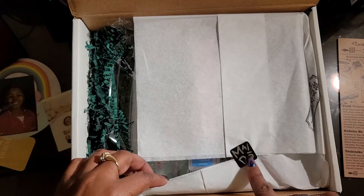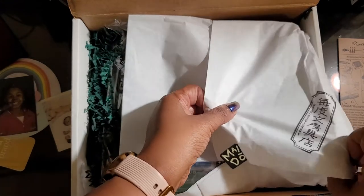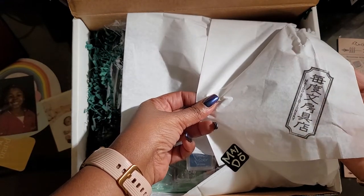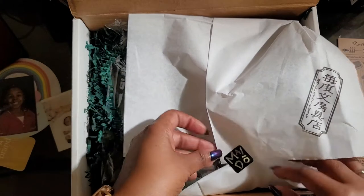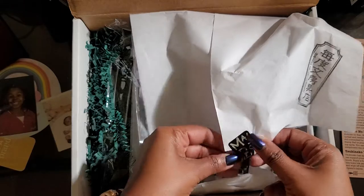So then you got a sticker here — Mido. And look at that, it's stamped. Definitely going to cut that out and put it in my journal.